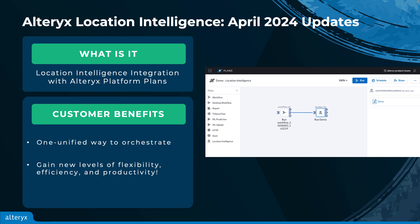This will bring customers to the runtime view of the plan where they can see the live status of each task execution and download the workflow output file from the output tab. This integration with AAC Plans marks an exciting development for our Location Intelligence users, and with the ability to orchestrate multiple workflows alongside other AAC applications, users gain new levels of flexibility, efficiency, and productivity.